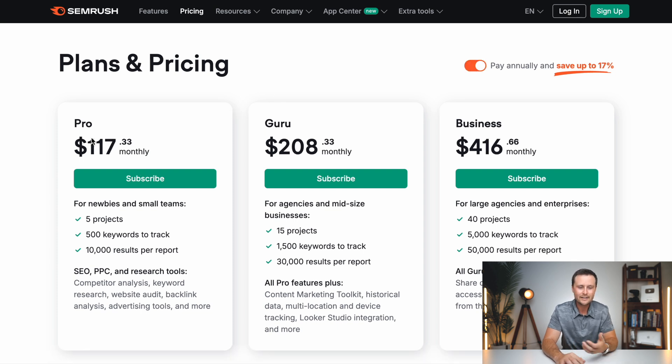If you pay annually, you're going to get that for a little bit less. The big things I'll say are: one, you really only need the pro plan; two, the fact that this is an expensive tool is the reason not many people out there have this information; and three, SEMrush is so good that it's used by one out of three Fortune 500 companies.